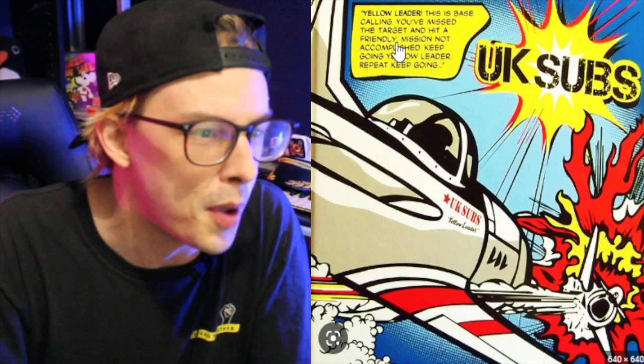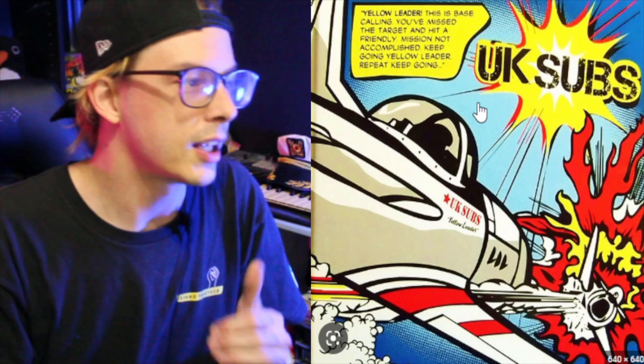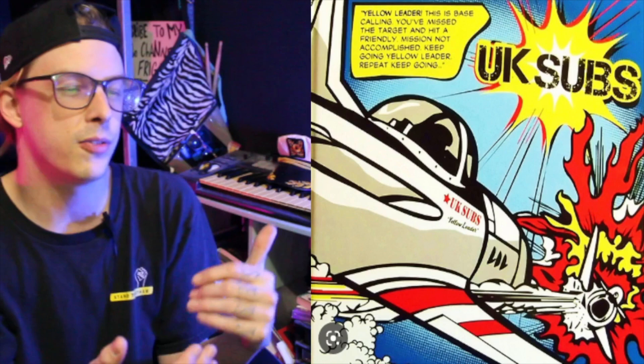The next letter is Y, and we get this really comic book-looking cover here. I like the way this thing looks. It's got this UK Subs fighter jet, which is interesting that they used a jet and not a sub. The name of the record is called Yellow Leader. It says: 'Yellow Leader, this is base calling. You missed the target and hit a friendly. Mission not accomplished. Keep going, Yellow Leader.' So not only did you just kill your friend, you've got to keep going and kill the person that was the target initially.